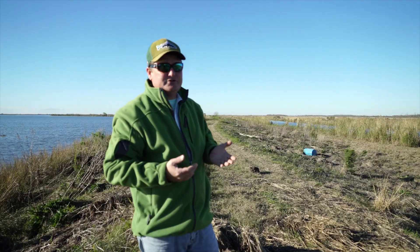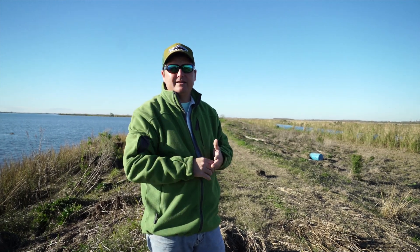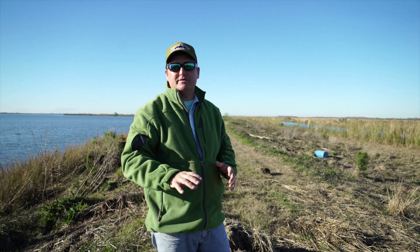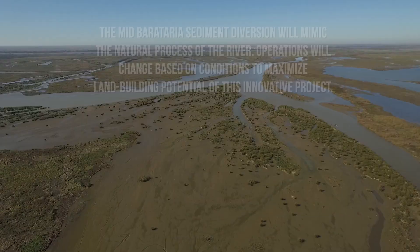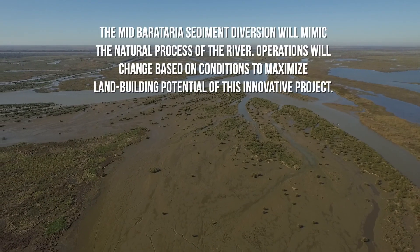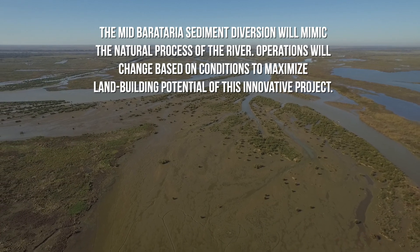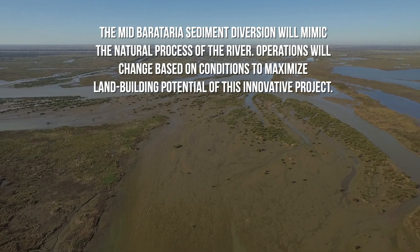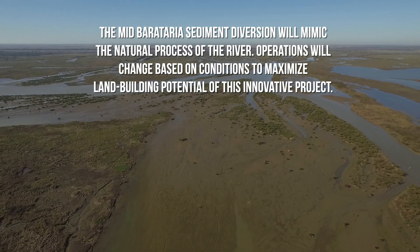The Mid-Barataria sediment diversion is going to be operated in a way that allows for the maximum amount of sediment to pass through, while minimizing the amount of water that comes through. But it's going to mimic natural processes — these natural spring floods that we used to receive every year that would fan out across the landscape, and which is what built South Louisiana in the first place.